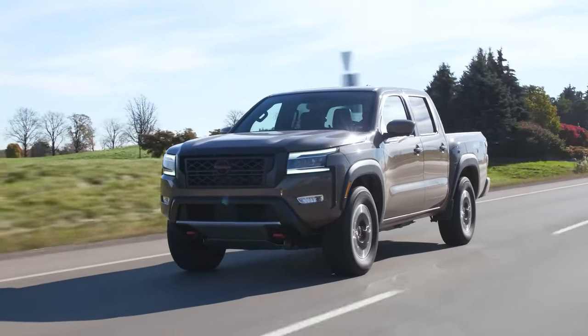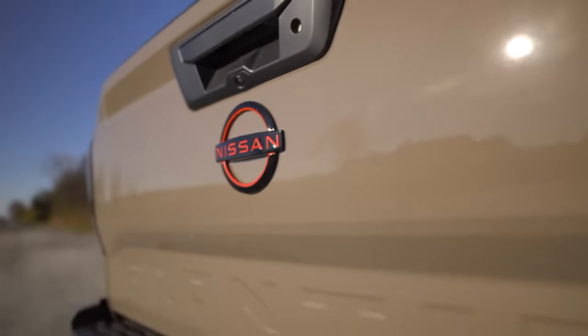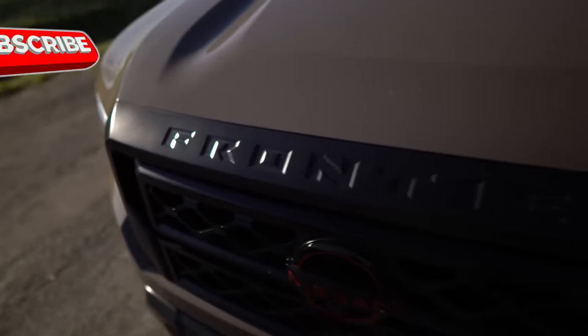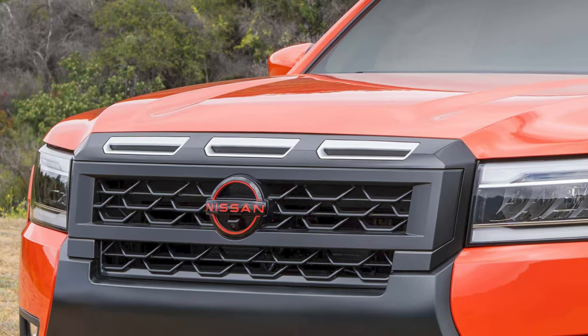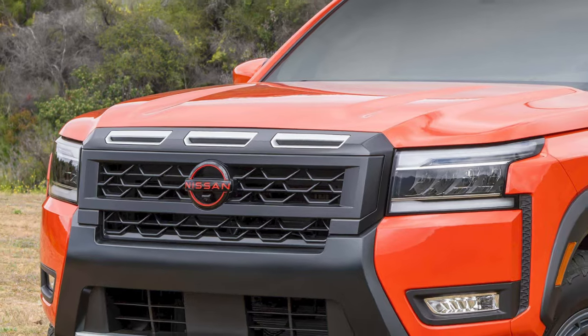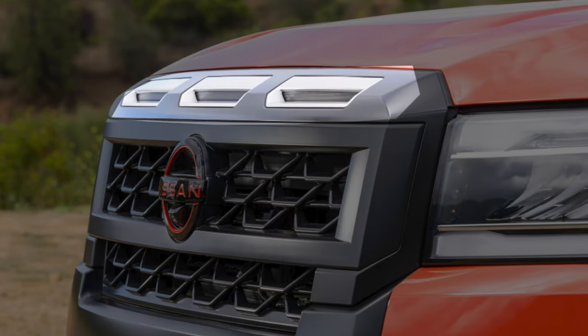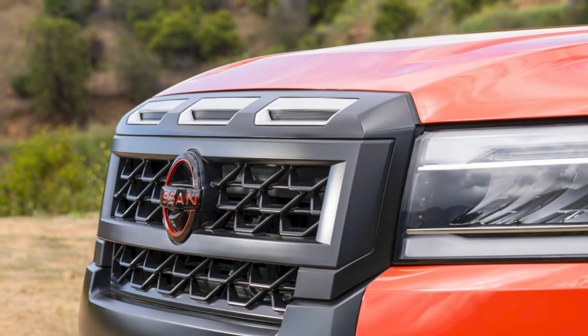The current Frontier is not old — the company launched the second generation of the mid-size pickup in 2022. But in the meantime, all the rivals have been updated. The highlight of the upcoming refresh is an all-new front fascia. Bumper and grille are integrated thanks to a plastic trim between these two elements, and above them are three thin vents — a design Nissan enthusiasts will recognize from the Rogue crossover.